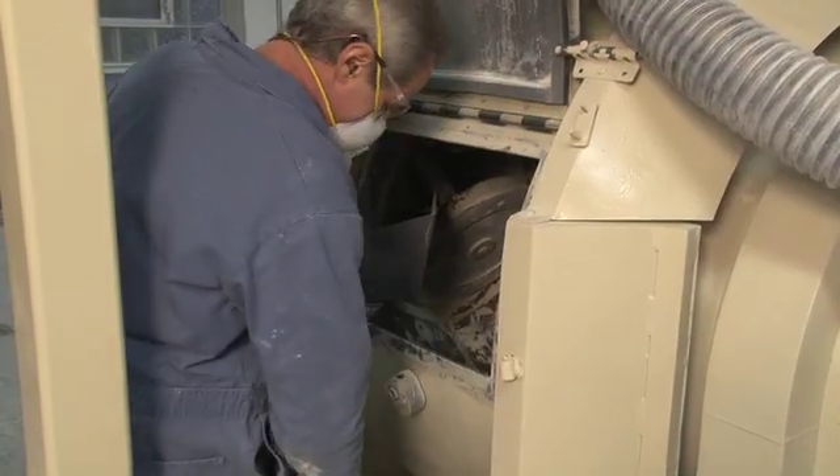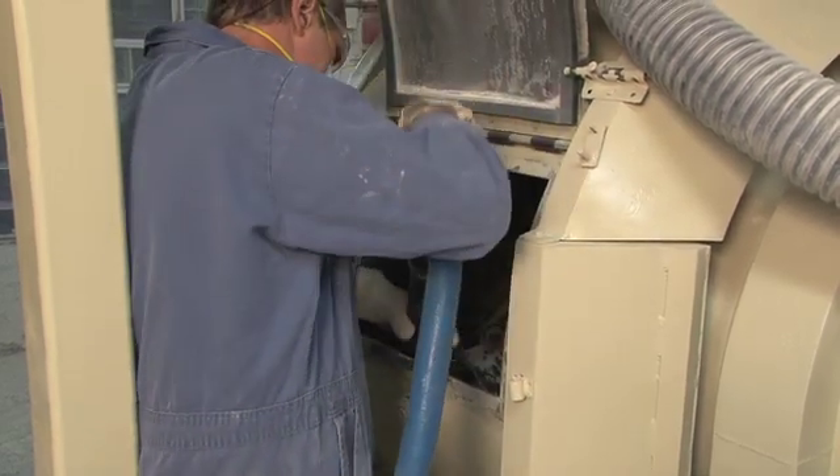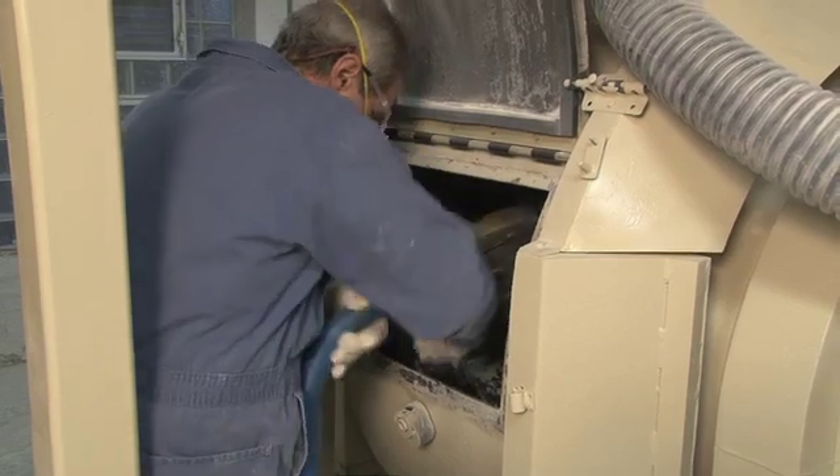Cleaning takes only about 10 minutes using a vacuum. A door on the side of the mixer provides full access to the interior. A second vacuum system removes any airborne dust that results from the cleaning operation.